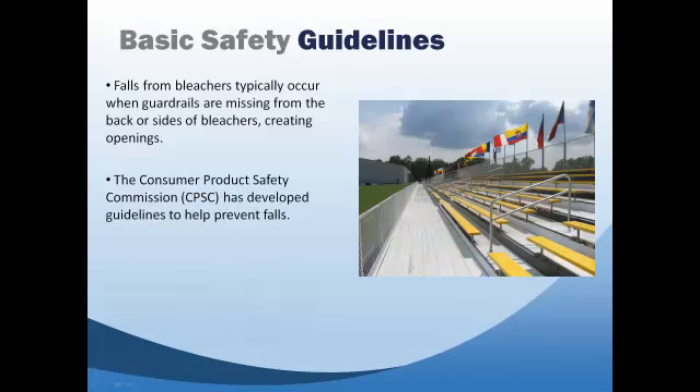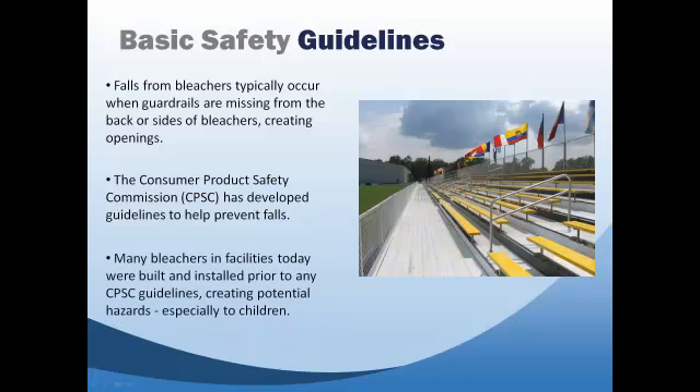Many bleachers in facilities today pose a fall hazard, especially to children, due to the fact that these bleachers may have been built and installed when the building codes did not require guardrails and allowed openings that were big enough for a child to fit through.